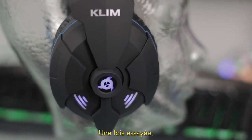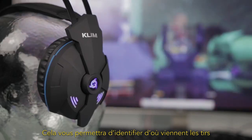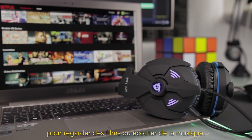Once you try this technology, there is no going back. You'll know the exact source of each and every sound. You'll be able to pinpoint where the bullets are coming from and to hear incoming enemies. You can also use this headset to watch movies or listen to music.